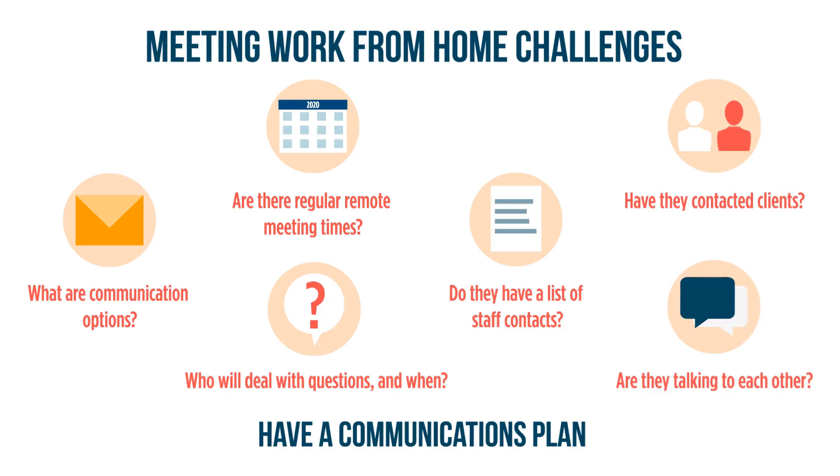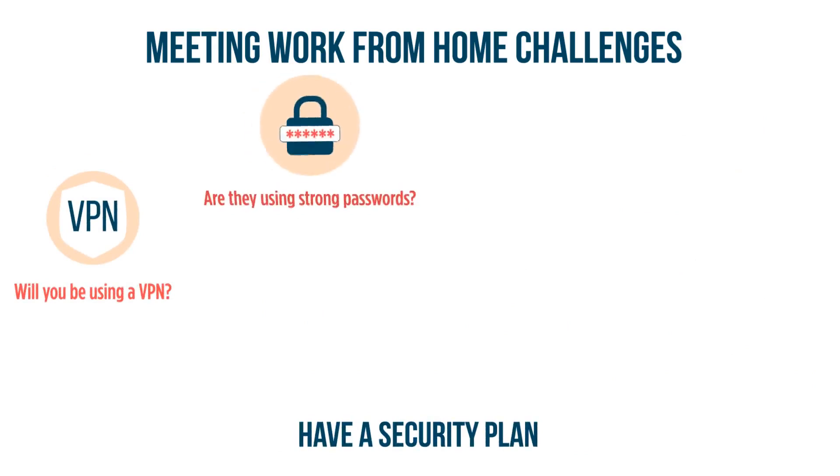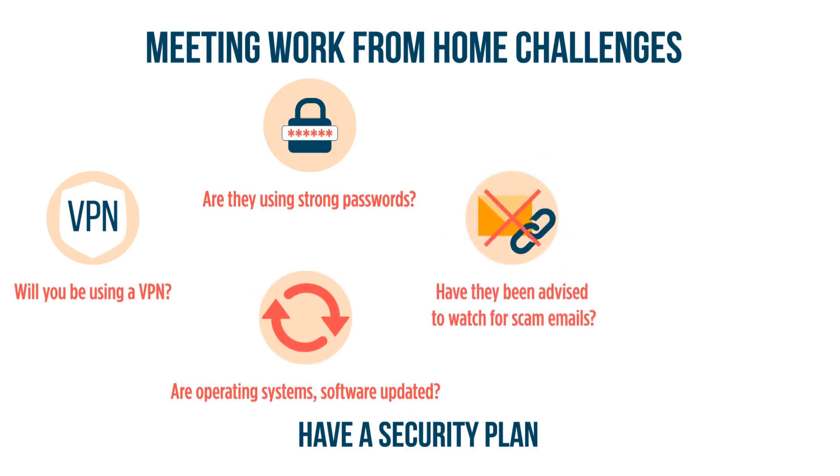Encourage them to communicate with each other. Have a security plan. Do you have a VPN for secure access to your network? Have you stressed the need for strong passwords for computers and devices? Are computers and smartphones updated with the latest operating systems and software? Have you warned staff about possible email scams and reminded them not to open unsolicited email or to download attachments unless they're absolutely sure of the source?